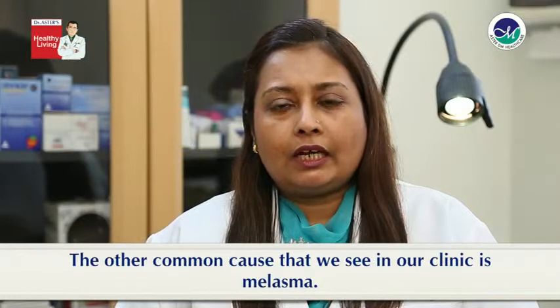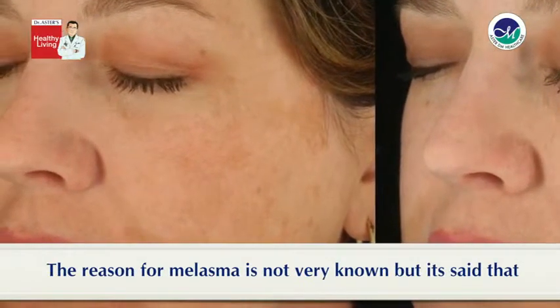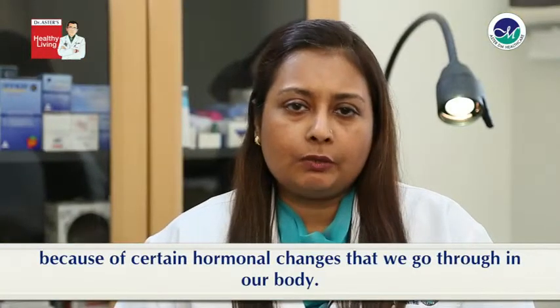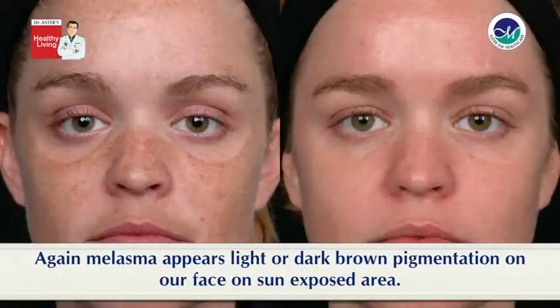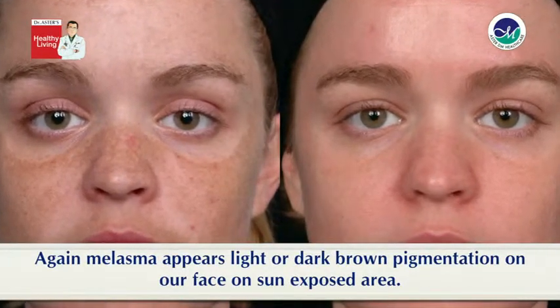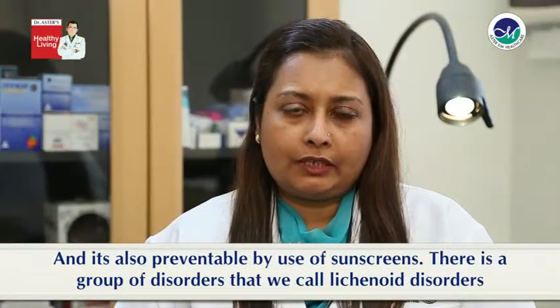The other common cause that we see in our clinics is melasma. The reason for melasma is not really known but it's said that it's because of certain hormonal changes that we go through in our body. Melasma appears as light or dark brown pigmentation on our face, on sun exposed areas, and it's also preventable by use of sunscreens.